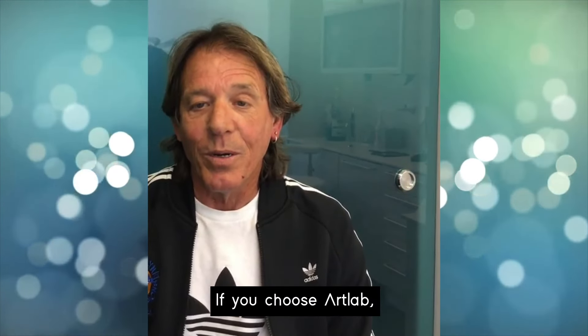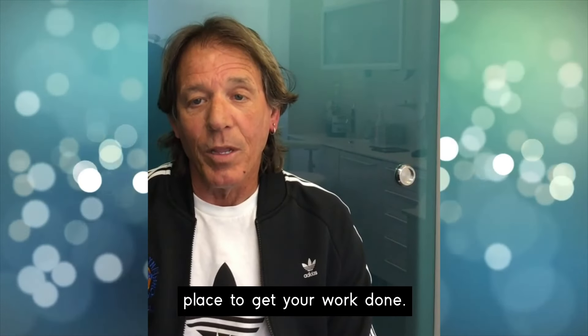And here I am at the very end with the smile that I love, and I couldn't be happier. If you choose Art Lab, you will have chosen the right place to get your work done.